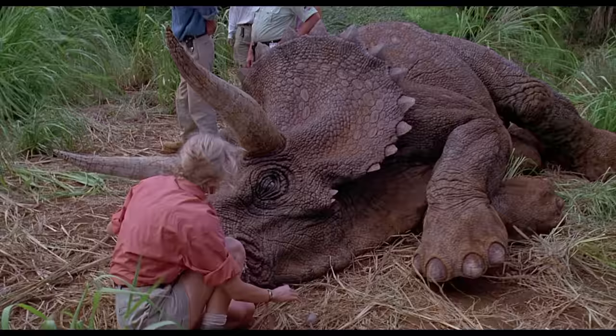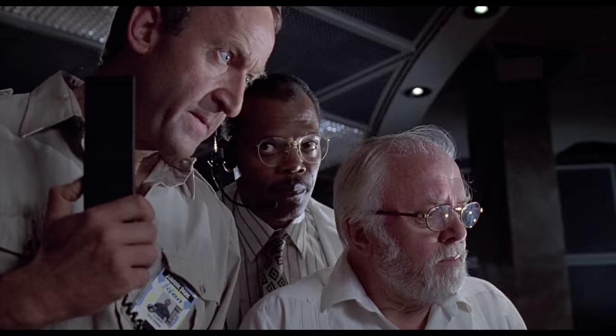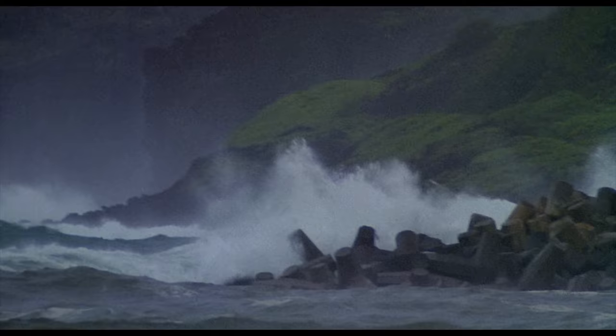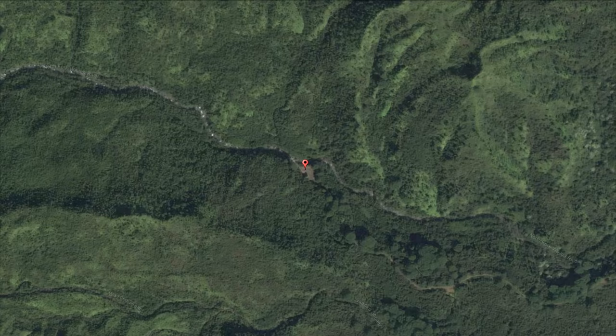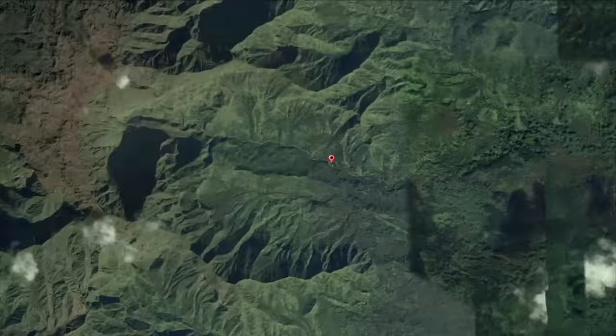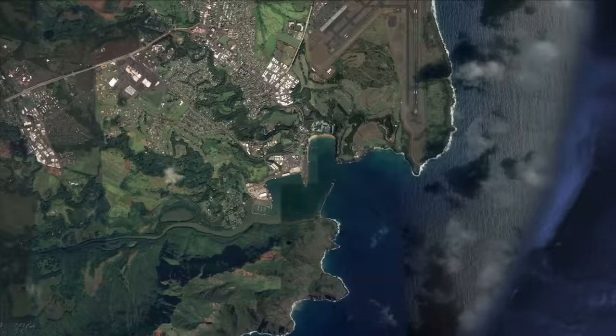Later in the movie, a storm hits the island and John Hammond's team needs to stop the tour. When the storm hits, we see two shots of a pier at a coast getting hit by water. The two shots were filmed at Nawiliwili Bay in Lihue, on the southeast coast of Kauai, 16 kilometers from the last location.